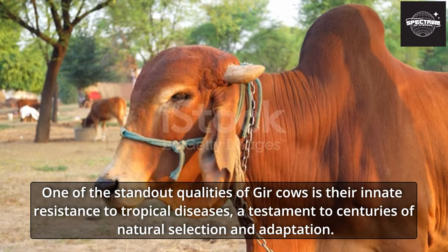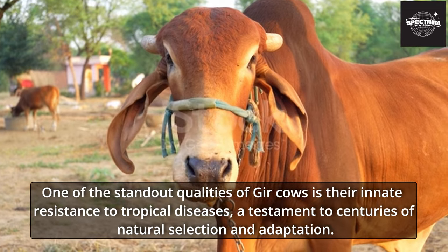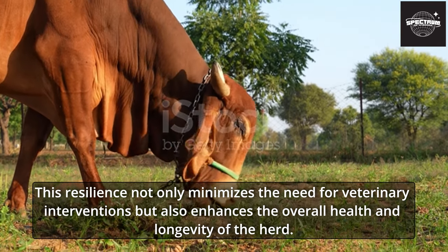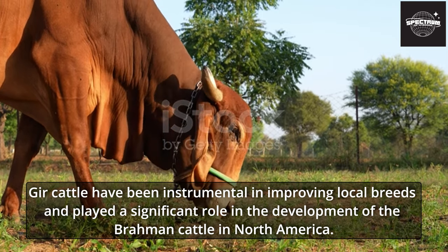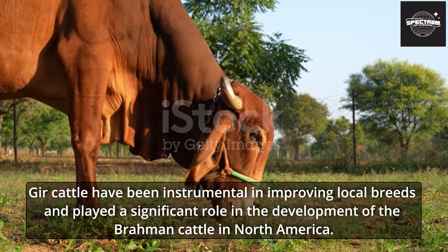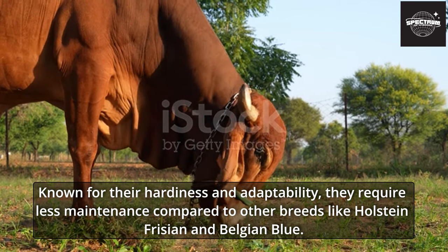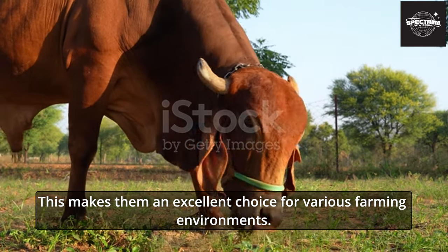One of the standout qualities of Gher cows is their innate resistance to tropical diseases — a testament to centuries of natural selection and adaptation. This resilience minimizes the need for veterinary interventions and enhances the overall health and longevity of the herd. Gher cattle have been instrumental in improving local breeds and played a significant role in the development of the Brahman cattle in North America. Known for their hardiness and adaptability, they require less maintenance compared to other breeds like Holstein Friesian and Belgian Blue, making them an excellent choice for various farming environments.